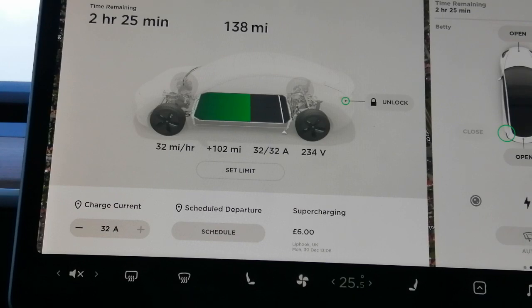It's got two hours 25 minutes left, it's got 138 miles on it, it's charging at 32 miles an hour and all is well. Charging at home is no big deal because normally you're asleep while it's charging, so it's fine. And if you're charging off-peak it's really cheap, and if you're charging on-peak it's still really cheap.